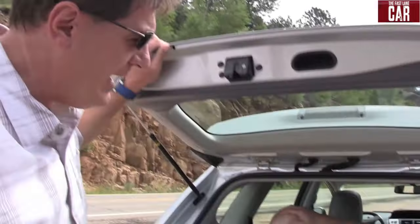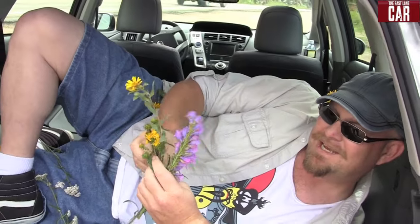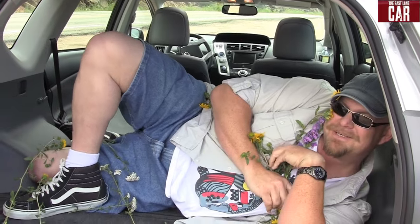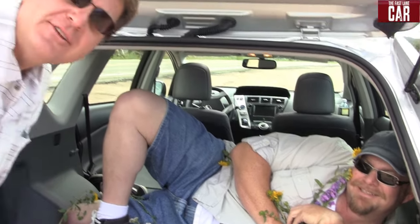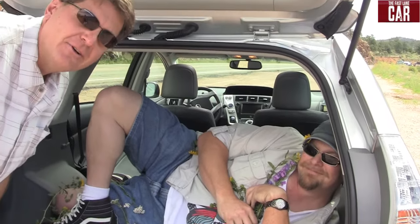Does Nathan fit? You know, when we started this, I always thought of Nathan as the muscle car kind of guy. Peace, brothers and sisters. I fit beautifully. I am one with the universe. I feel so cozy inside. As always, this is Roman Micah and flower child Nathan Adlin saying so long for now for TFLCar.com.